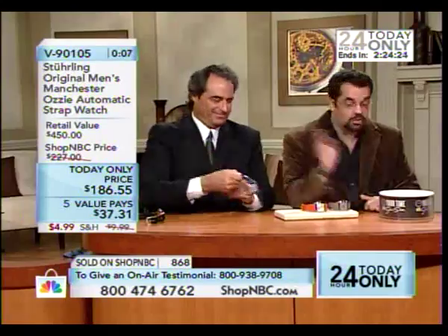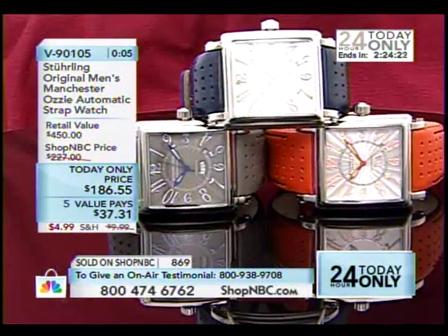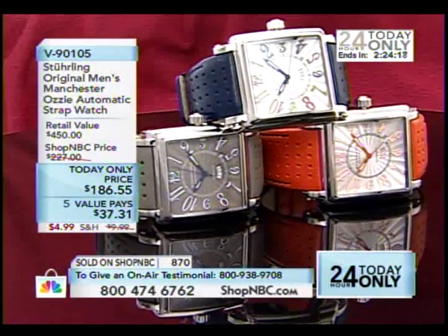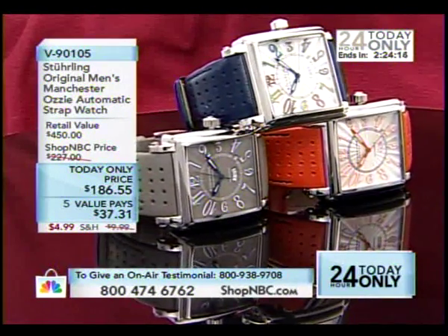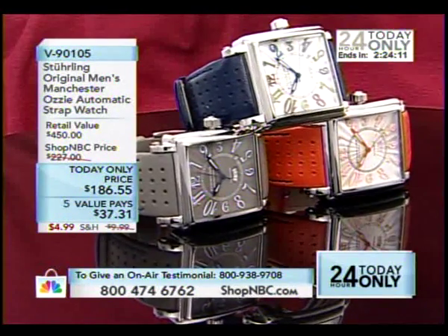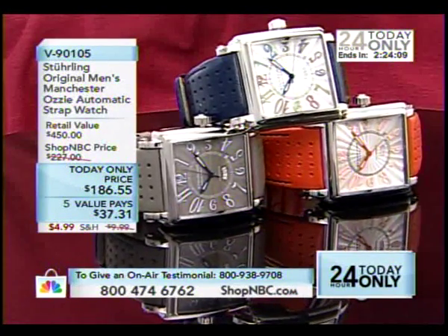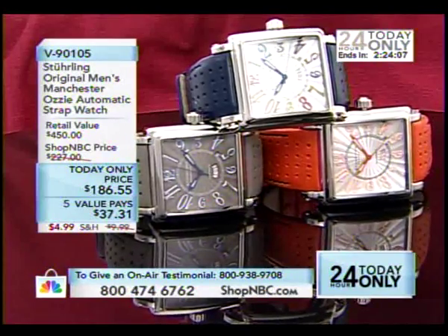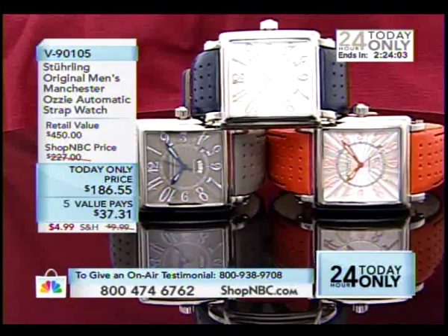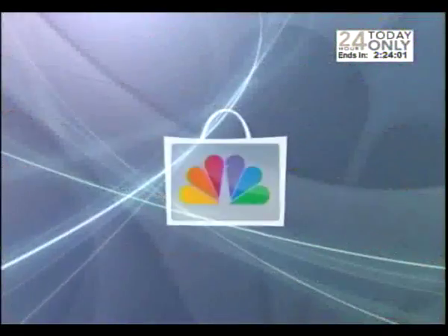$186.55, five value pays, all the deals go away in a few minutes. Only about a dozen or two remaining in each color. Larry, you're the man — jump all over it, guys. Thank you very much for joining me. Until next time for Sterling Original, we'll see you next time. Now, there's only one thing that can beat out these great today-only prices, and that's going to be our top value prices.